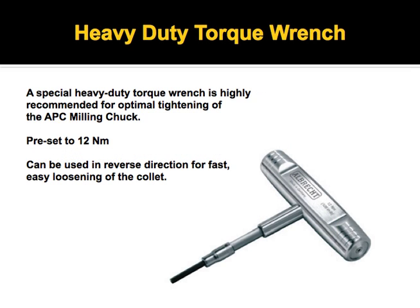We do recommend that you properly torque the system. It comes with a standard hex key, but it's recommended that you use a torque wrench, which allows you to consistently tighten the system. The maximum is 14 newton meters; we preset at 12, and it allows multiple users to always tighten to the same pressure.